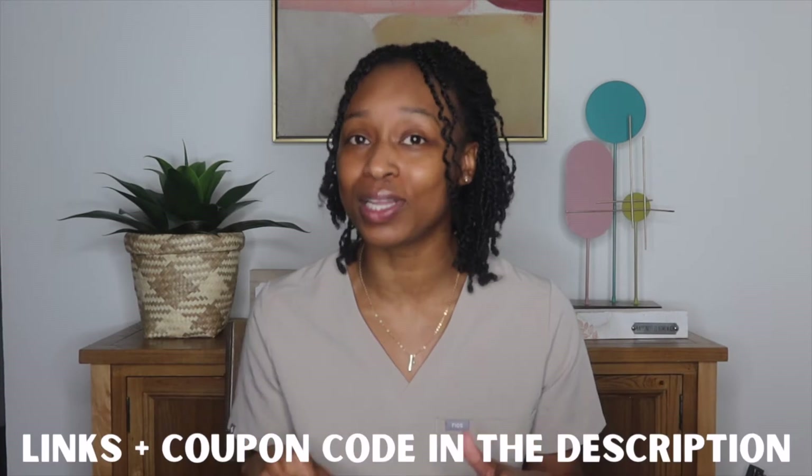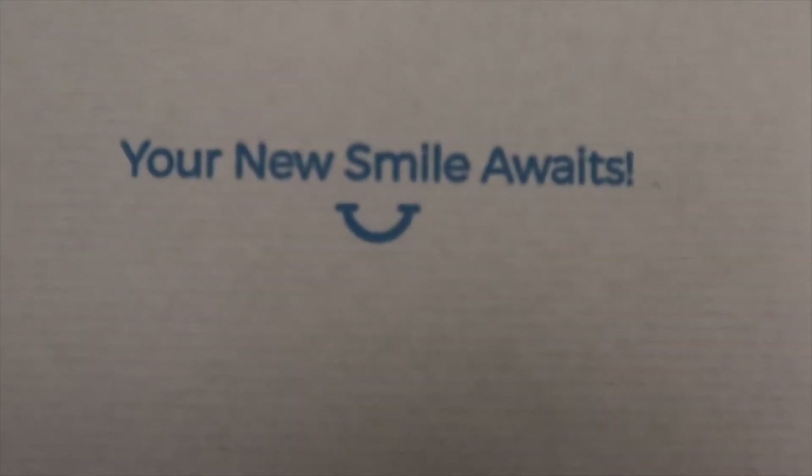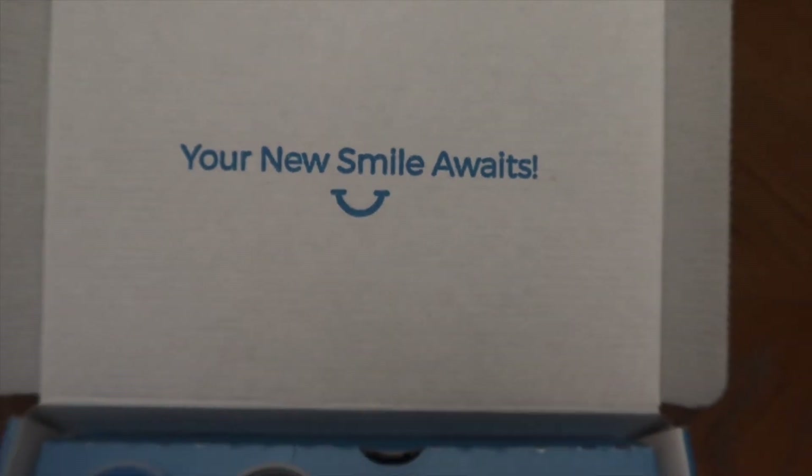They even have oral probiotics — Smile Brilliant is really the plug. If you're interested in any of these products, check the description below. I'll have each link down there along with a 25% off code for your purchase.